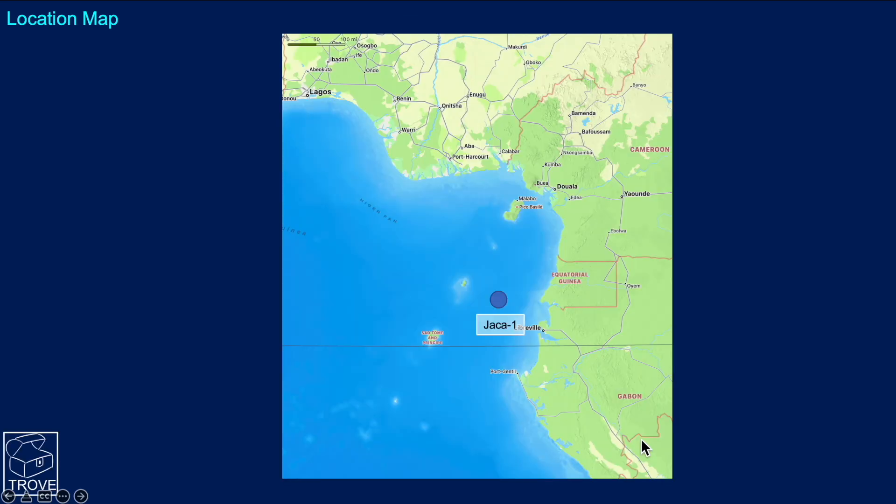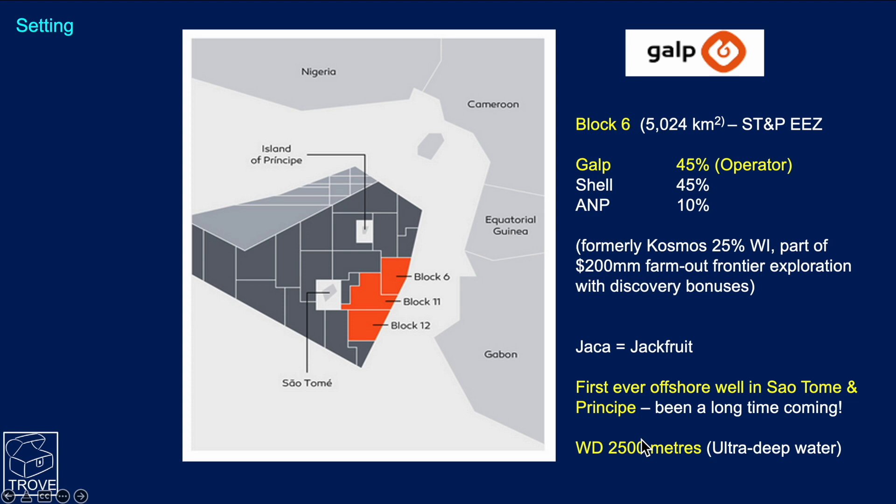Here's the location map and you can see the well is being drilled at the north end of Gabon towards Equatorial Guinea. Here's a more detailed map showing the location — you can see Block 6 here at the top northern end of Gabon, and here's the median line between Gabon and São Tomé and Príncipe.